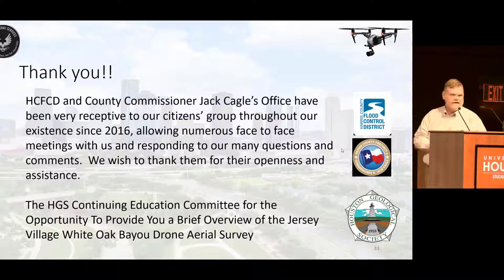I just want to thank the HGS for putting on this conference. That's it — thank you. Any questions?